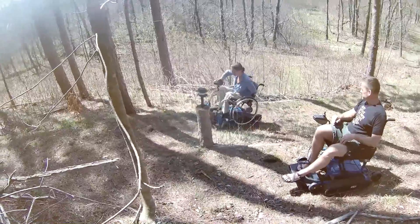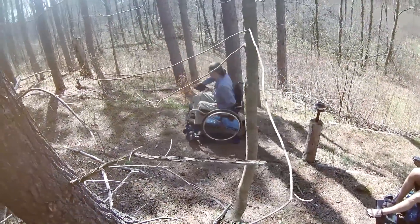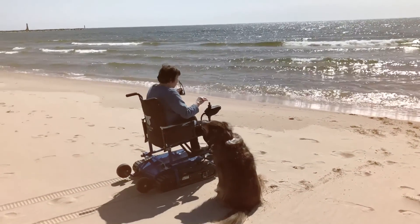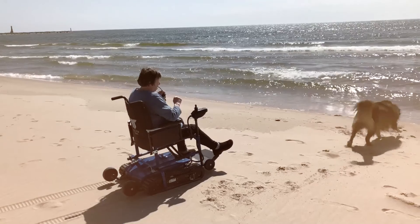There are two versions. The FT1 allows you to roll your manual wheelchair right onto it, lock it down, and be able to go where you want. The FT2 comes with a wheelchair that's attached, which can be removed for transport and storage.